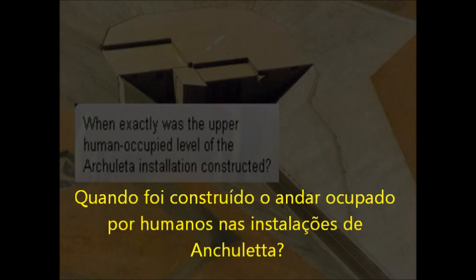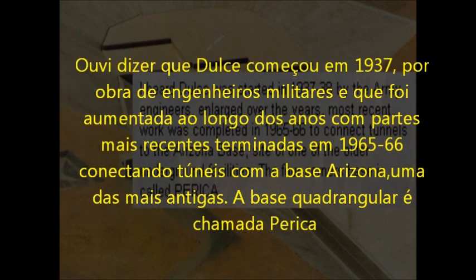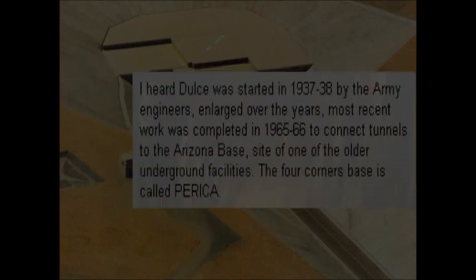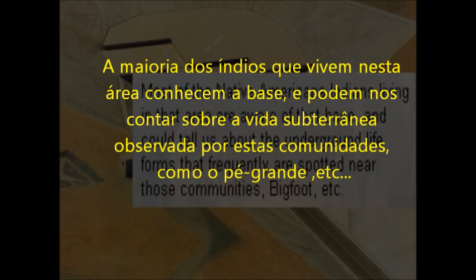When exactly was the upper human-occupied level of the Arculeta installation constructed? I heard Dulce was started in 1937-38 by the Army engineers, enlarged over the years, with the most recent work completed in 1965-66 to connect tunnels to the Arizona base. The Four Corners base is called Paraca. Most of the Native American Indians living in that area are aware of that base and could tell us about the underground life forms frequently spotted near those communities — Bigfoot, etc.